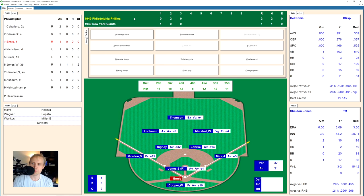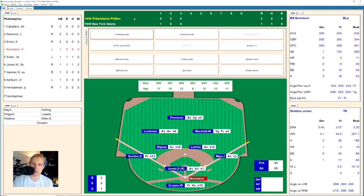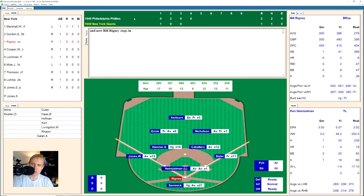Del Ennis takes a ball, pops up foul, then at 1-1 hits one deep to right field. Marshall goes right in front of the stands and makes the catch for the out. Bill Nicholson takes a strike and a ball, works the count to 2-2, then swings and misses for strike three. Two away. Dick Sisler takes a strike in the outside corner, then pops up to Gordon on the left side. We go to the bottom of the fourth.